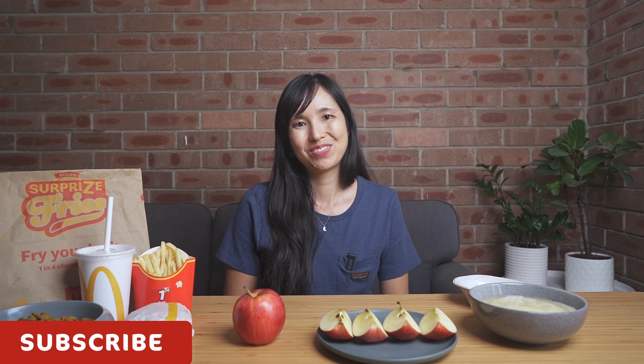Thank you so much for watching. You can find out more in our blog, which has links to the studies I referenced today. There's also a lot more on this topic, so please stay tuned for the second part of the series exploring processed foods for our pets.